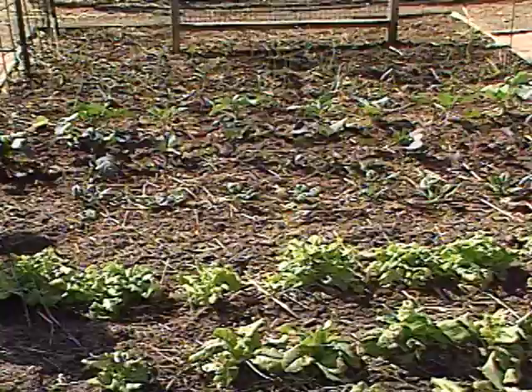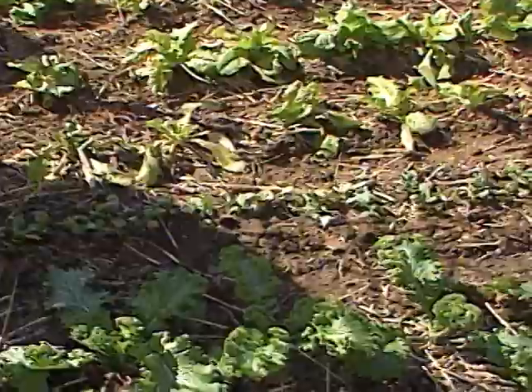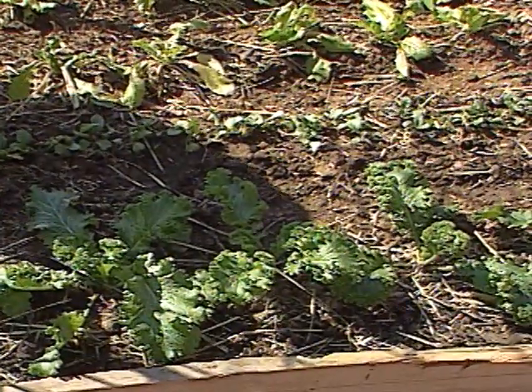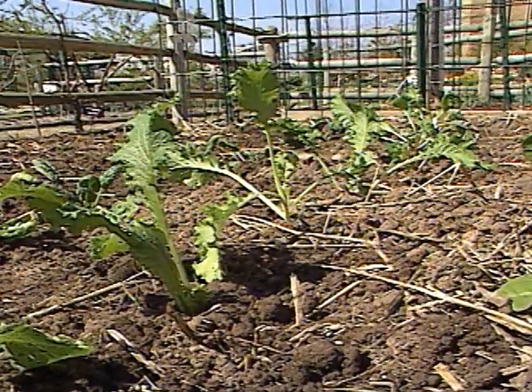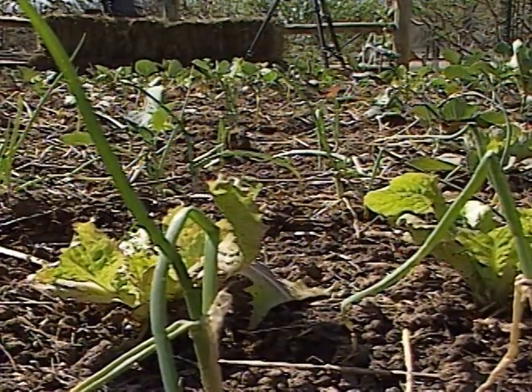Well, this is our early spring vegetable garden, and right now we've got some cool season crops such as the lettuce, the onions, some broccoli, some purple cauliflower — it's regular cauliflower — some Swiss chard, mustard, spinach, carrots, and several other varieties that'll do real well here in the springtime.